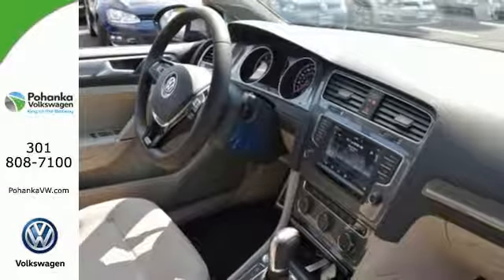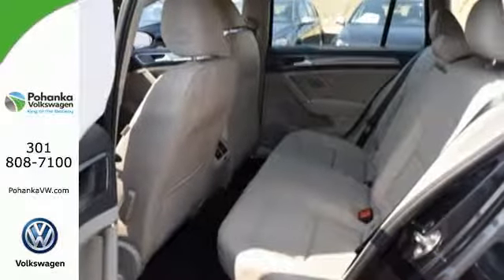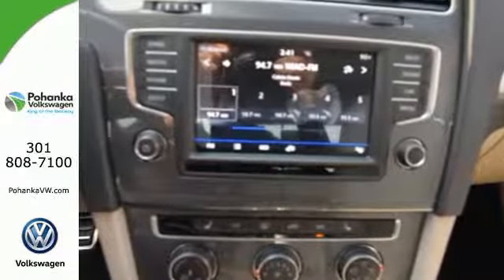Inside, it's easy to get comfortable with power-heated front seats, touch-screen media display, VW Carnet App Connect, Sirius XM satellite radio, a USB port, and Bluetooth.